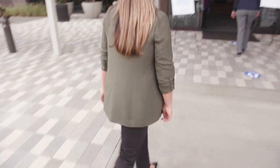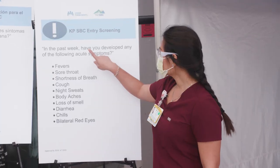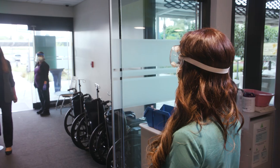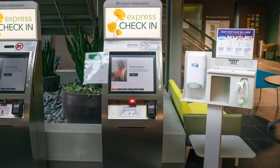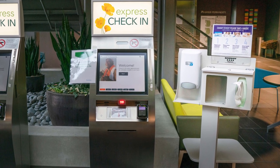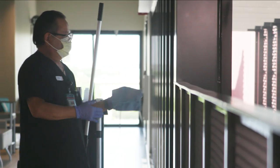When you arrive, before you enter the building, you'll be greeted by a staff member who will ask you questions about your overall health. You'll also need to wear your own mask or face covering, and if you don't have one, we'll provide one for you. In most of our locations, your temperature will also be taken. Hand sanitizer stations will also be available throughout the building. We also screen our staff every day to ensure that our spaces are the safest they can be.